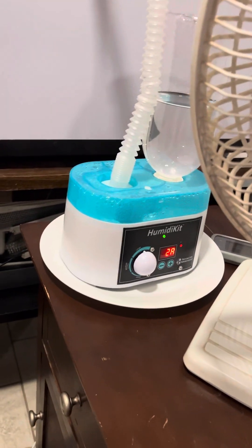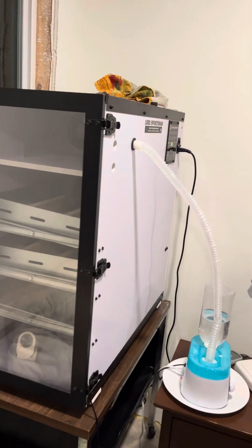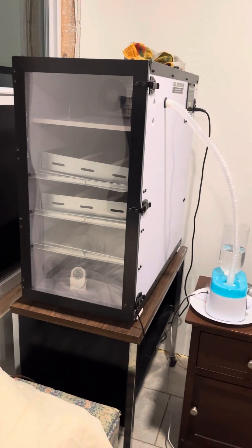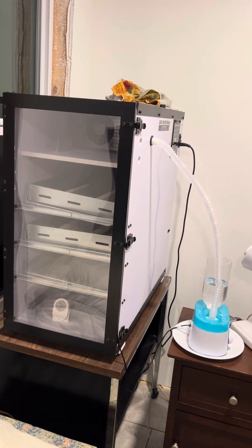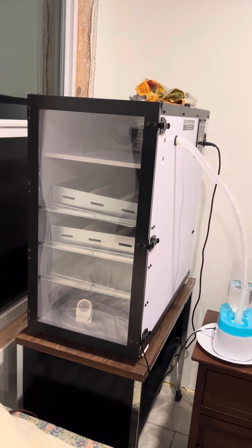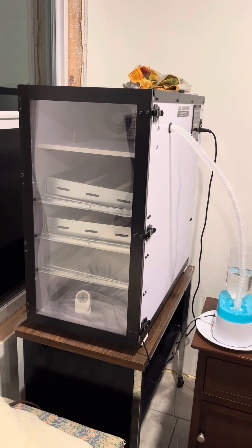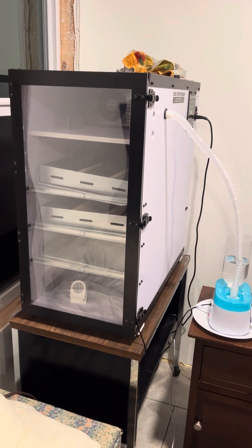I've been able to keep the humidity nearly perfect the whole time with this humidity kit — it's been a godsend. I'm so happy I bought that last year; I fought and fought with humidity and it's resolved the whole problem. I have a little gadget in there that alerts my phone if the temperature or humidity goes out of the range I have it set at. I don't think the alarm has gone off more than once or twice the whole time, so I should be having fairly good results.